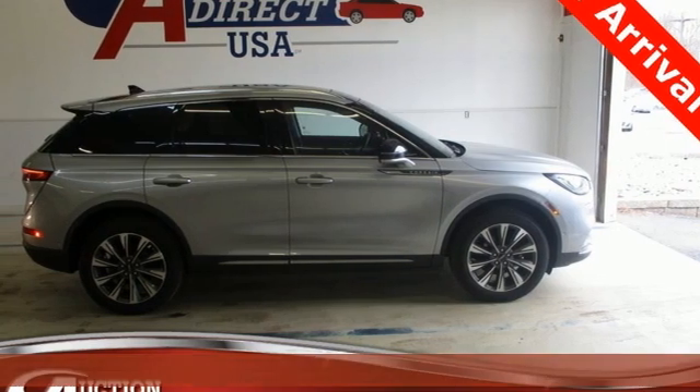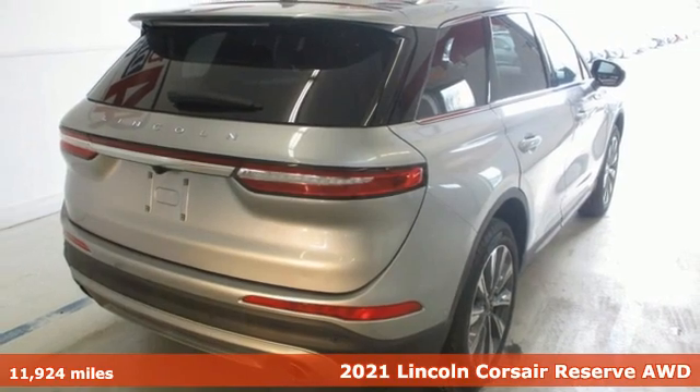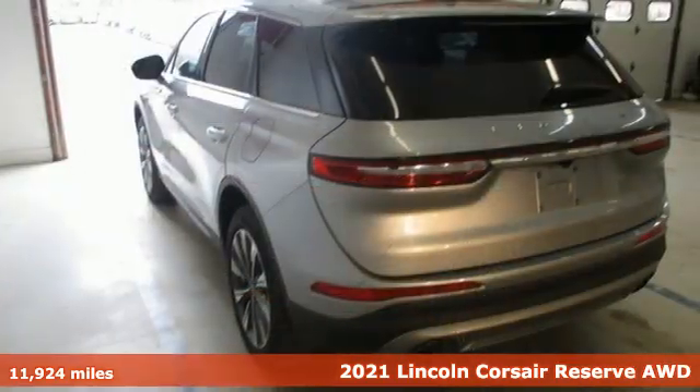Here's a 2021 Lincoln Corsair. Lincoln, luxury accommodations for your every day. Plus, it offers an exciting list of features.